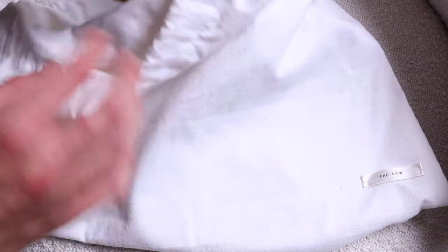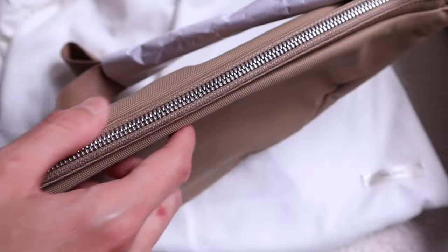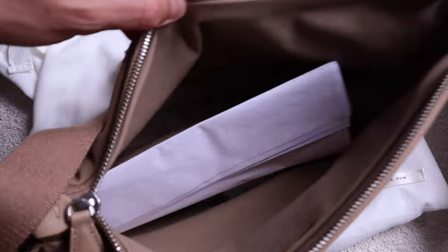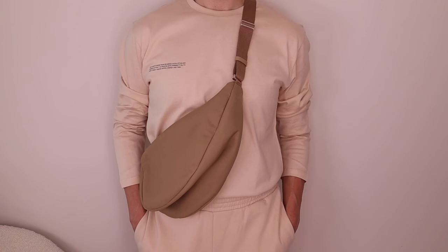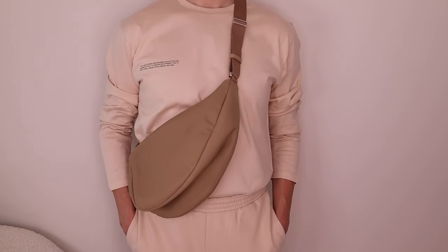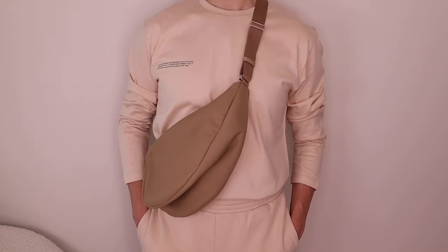I might as well tell you why I returned the nylon version. I bought it in a taupe color — it also came in black, navy, and possibly brown. One reason I returned it is because I felt it looked quite cheap and was way too comparable to one of the extremely well-known dupes of the Banana Bag, which is the Uniqlo nylon bag.